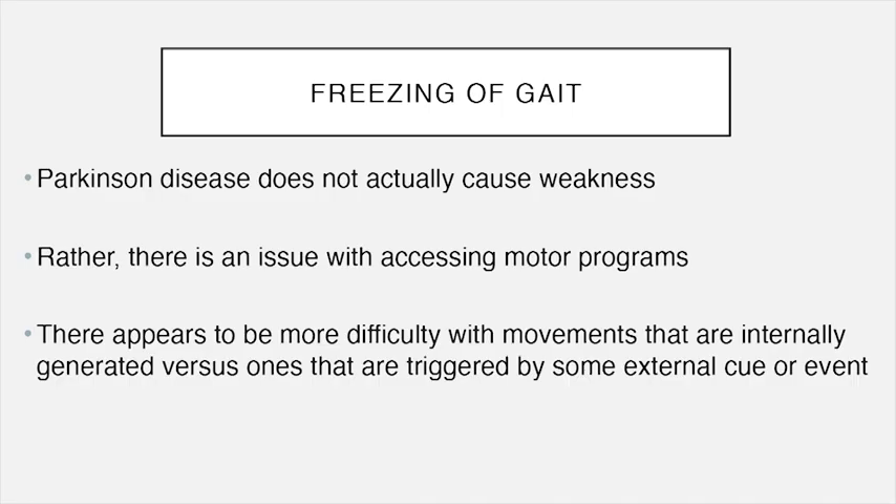Interestingly, Parkinson's disease doesn't actually cause weakness, even though patients sometimes describe freezing as a sudden feeling of weakness. It's more about accessing movements — accessing motor programs — saying in your mind you want to take a next step and having that happen. There seems to be more difficulty generating movements internally than responding to external cues. The classic example is a severely affected patient having difficulty moving, but if there's a fire in the house, they can suddenly run outside — sometimes called paradoxical kinesia. Patients can use a metronome to step in time with the beats and take their next steps.